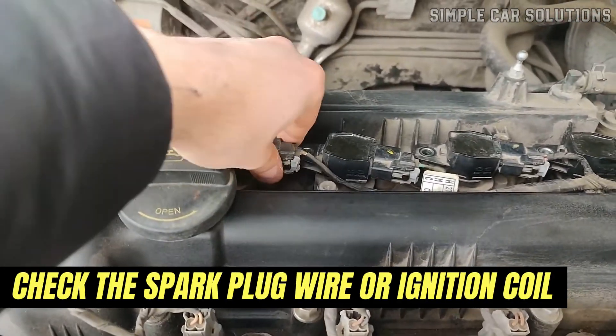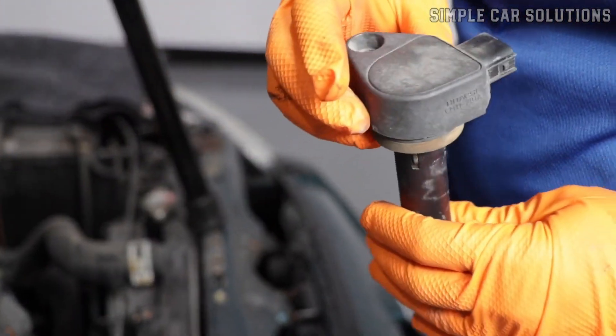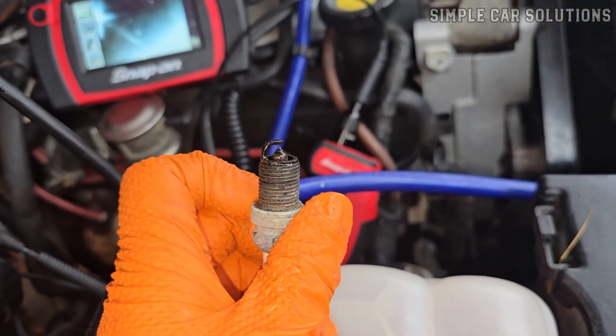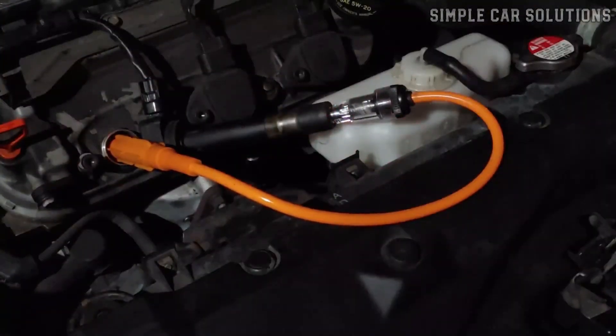If you don't see any spark, then you'll want to check the spark plug wire or ignition coil. Make sure the coil pack or individual coil for that cylinder is working properly. If a spark plug is soaked in fuel, the most likely cause is a lack of spark, so always start by testing that first.